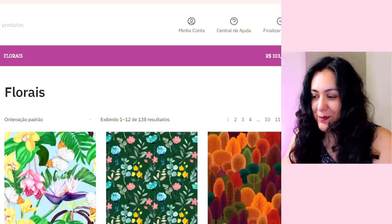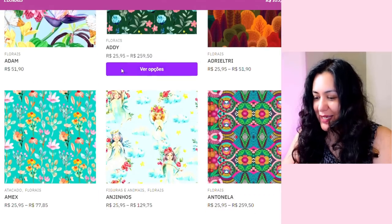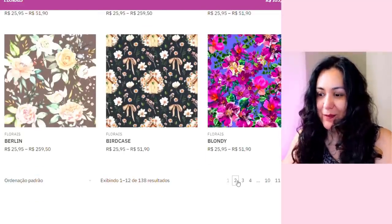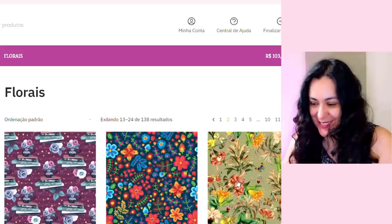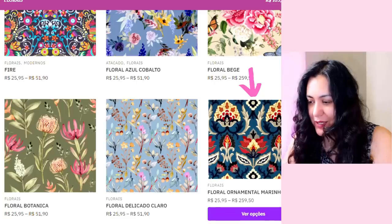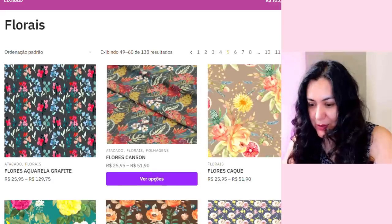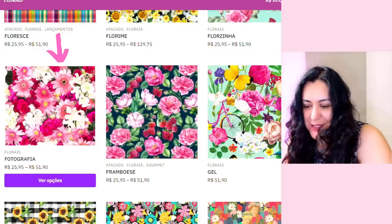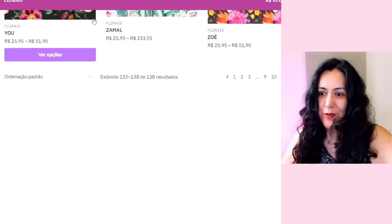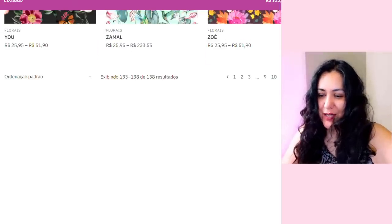Now the floral section is the biggest one and I hope I can find something here. I pretty much know if I like something very quickly — I sort of have an eye for it. This is something I like — I'm just going to open up the ones I like and have a closer look. Oh my gosh, look at this — it's called 'Photograph' and it looks like they just took a picture of flowers.